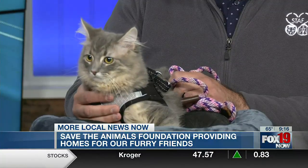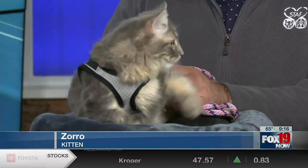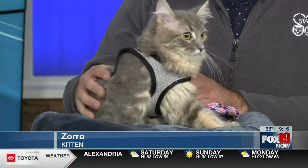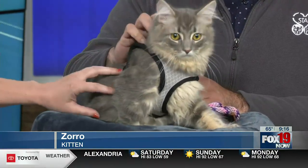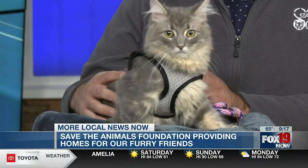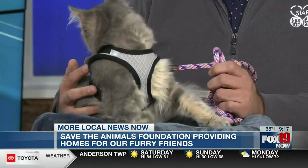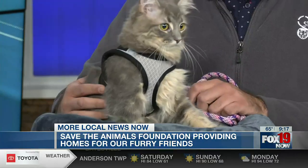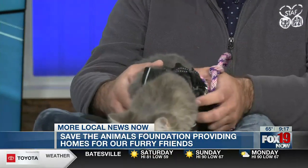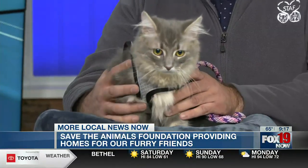He was born into a hoarding situation and we rescued him at about 10 weeks old. When we rescued him we found that he had an enlarged heart. He had a condition called PDA, which means there was basically an opening between two of his major heart valves. He needed to have heart surgery at 10 weeks old and he was amazing — he just got his completely clean bill of health.